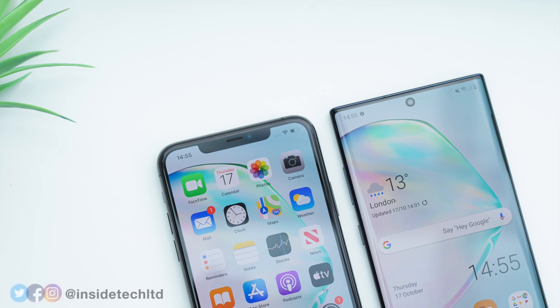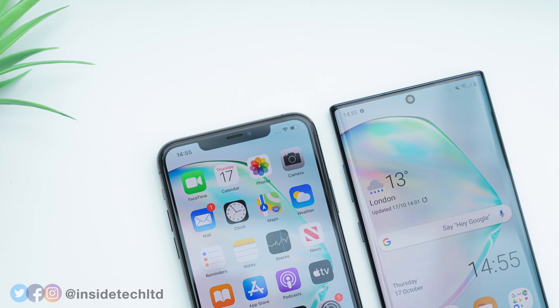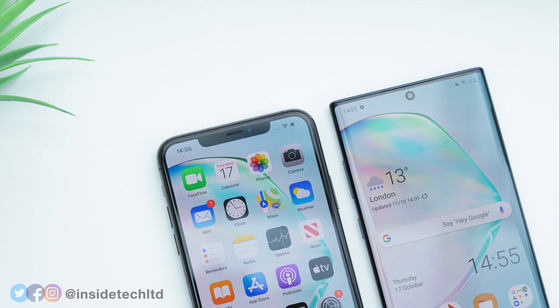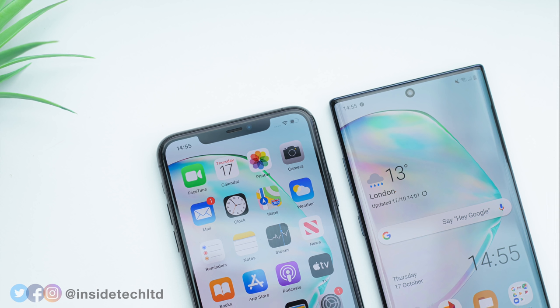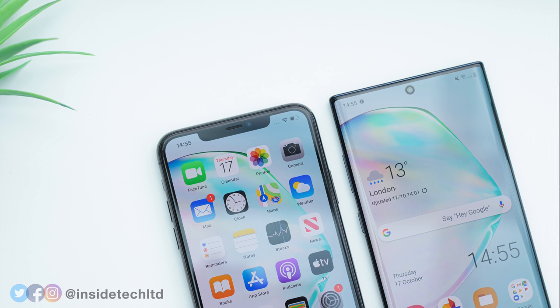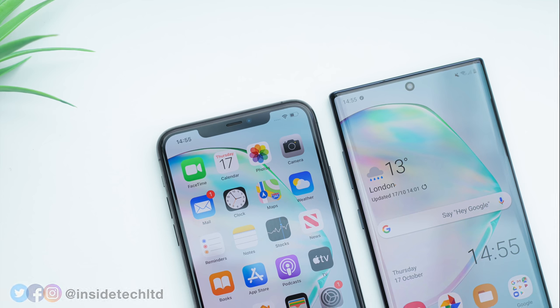Let me know in the comments which phone you think is better and if you think these are the best phones on the market. If you found this video helpful, please give it a thumbs up to show your support, and make sure you're subscribed with notifications turned on so you don't miss anything. I'll do my best to respond to your comments here, and you can also send in your questions on Facebook, Twitter, and Instagram. Thanks a lot for watching, and I'll see you in the next one!